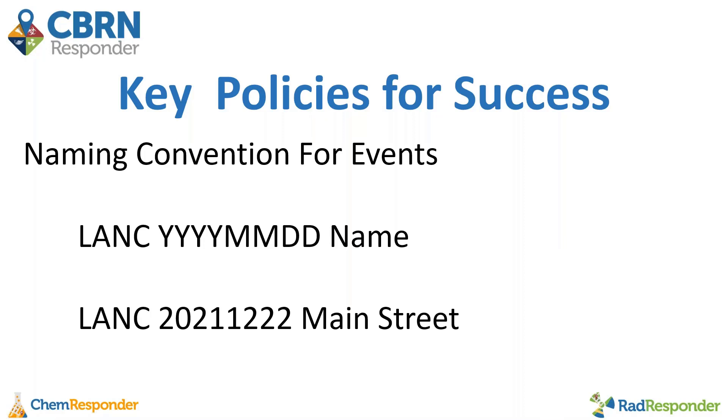A key policy for success is having a naming convention for events. Lancaster initially used a day-month-year format but found events began overlapping in search because every month has a first. They updated their convention to start with LANC for easy searching, followed by year, two-digit month, day, and then the event name — for example, LANC-2021-04-22-EventName. This helps people find events much more quickly since not every event is a true emergency highlighted in red.